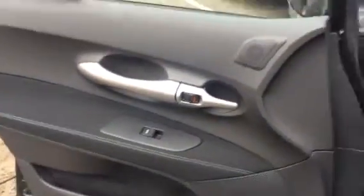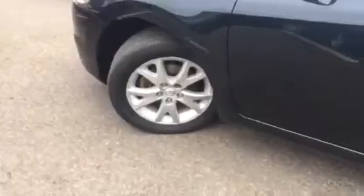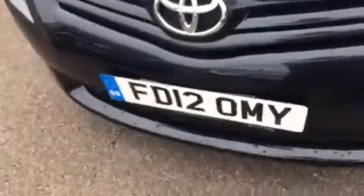It's got nicely alloy wheels on it — they're not marked or bumped or knocked or anything like that. It's got repeater lights on the end of the mirrors. As you can see on a walk round, it's in good condition.